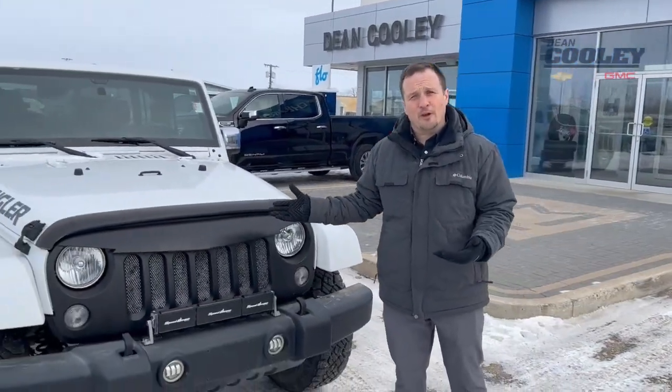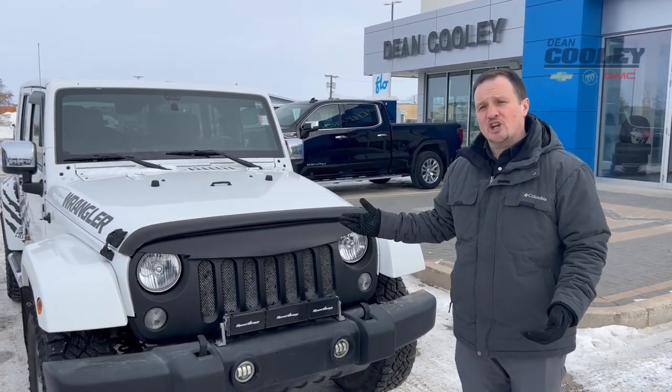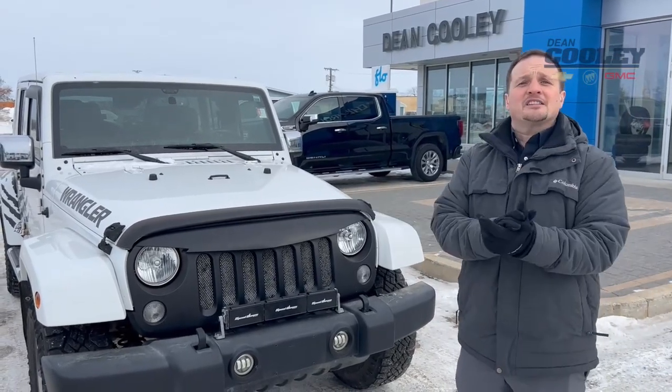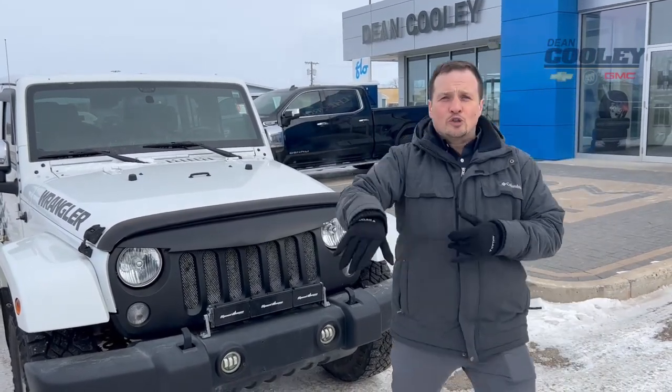It's available right now at Dean Cooley GM at 1600 Main Street South in Dauphin. Feel free to check out its stats and details on our website at deancooley gm.ca, or give us a call at 204-638-4026.